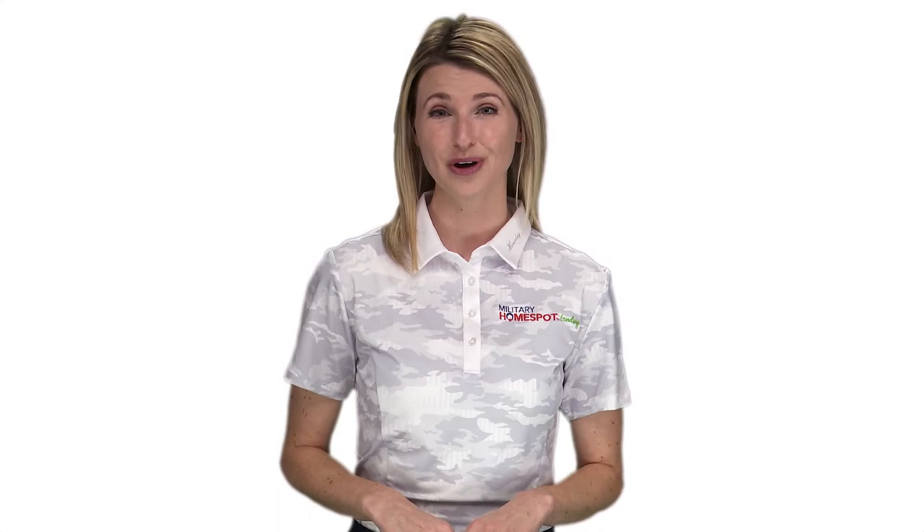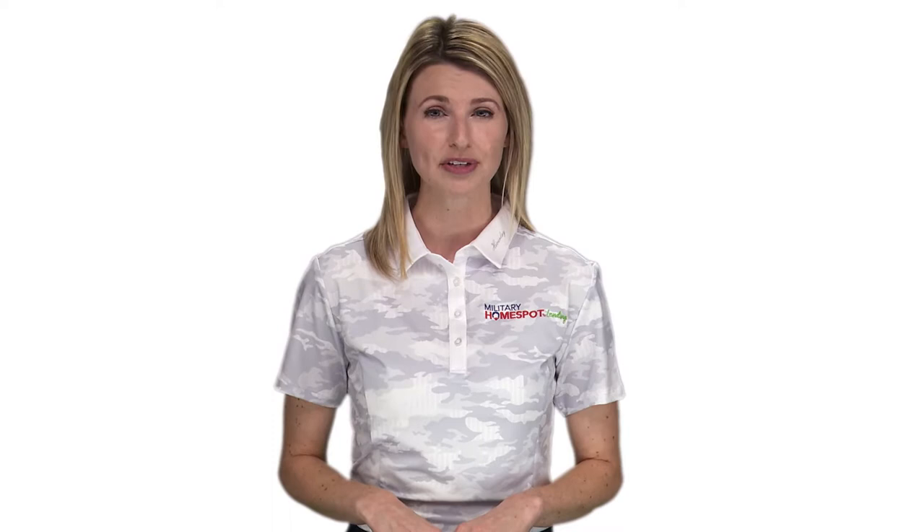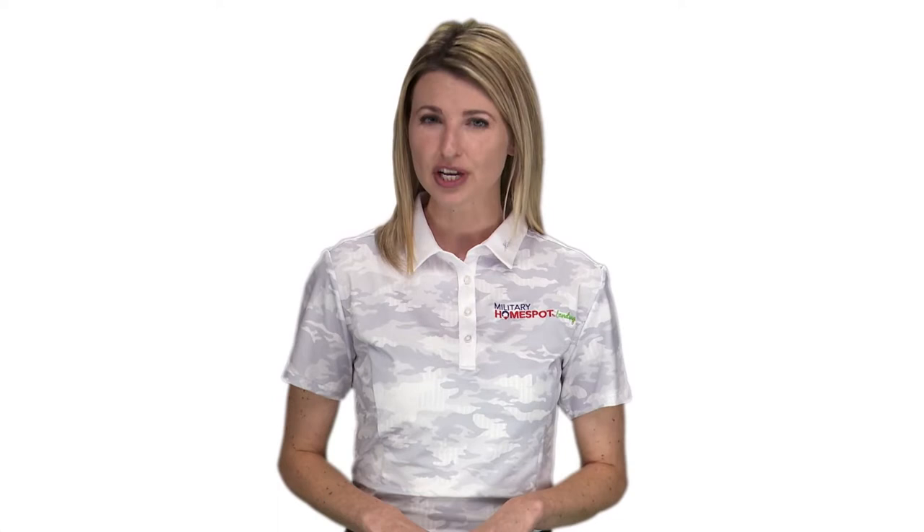One quick thing to note: regardless of which VA refinance product you want to use or which loan product you are coming from, all loans that will be secured by a VA loan require a 210-day seasoning from the first payment of the previous loan. This means that if you just bought your house, you will likely have to wait a few months before you can close on a VA refinance.